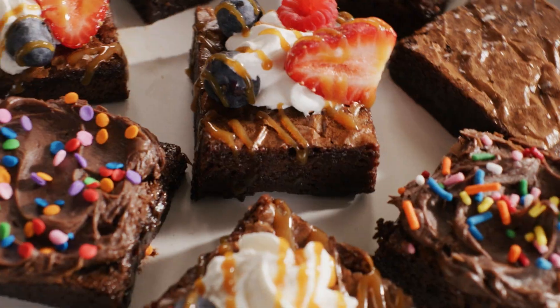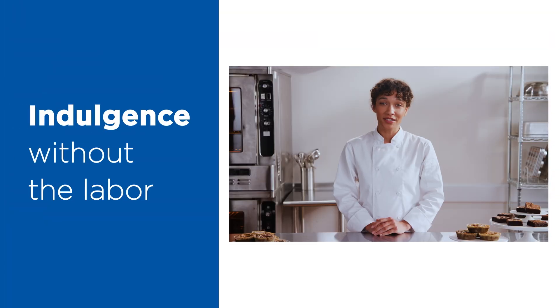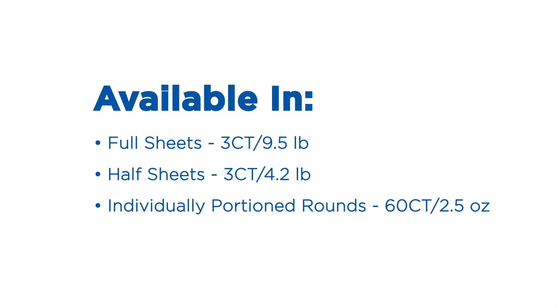With Pillsbury thaw-and-serve brownies, you can deliver on the indulgence your customers crave without the labor. Pillsbury thaw-and-serve brownies are available in full and half-sheet sizes and individually portioned rounds.